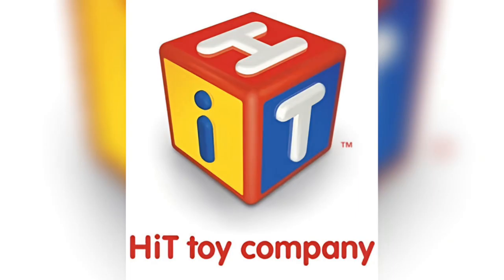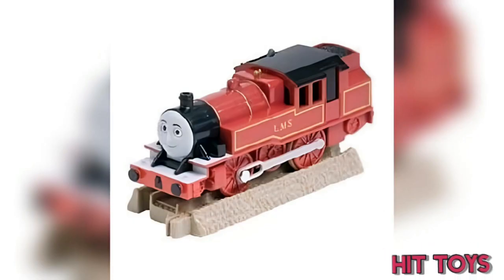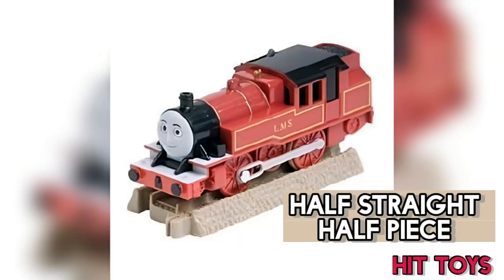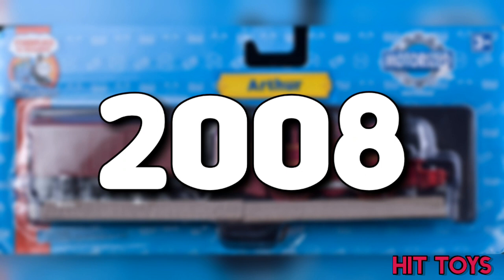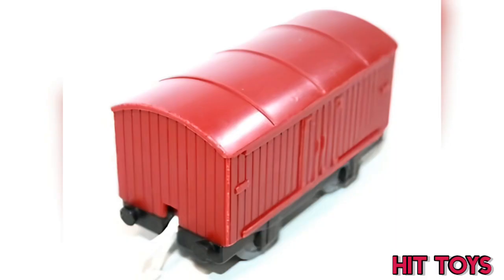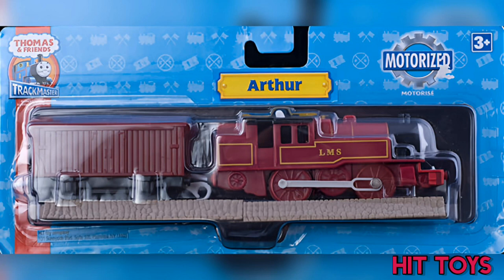Let's get going with Hit's releases. They first issued him in 2007 as a Little Friends release, featuring a half-straight track piece. Then in 2008 came a Big Friends release with a red van, as well as two half-straight track pieces.